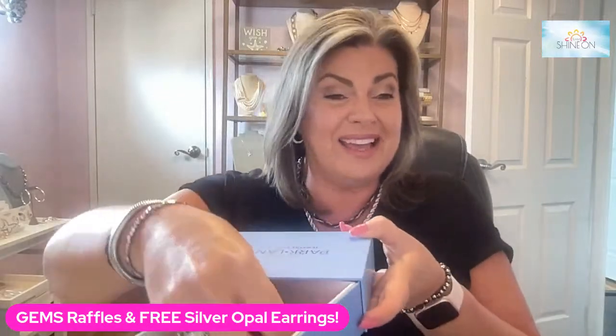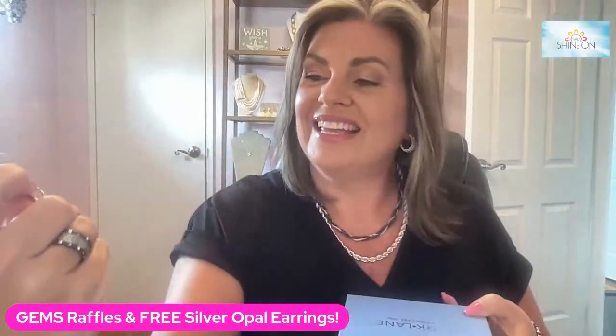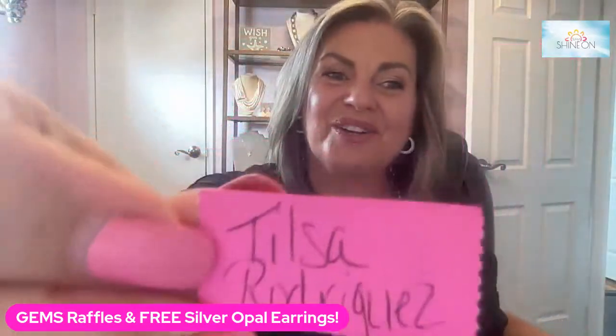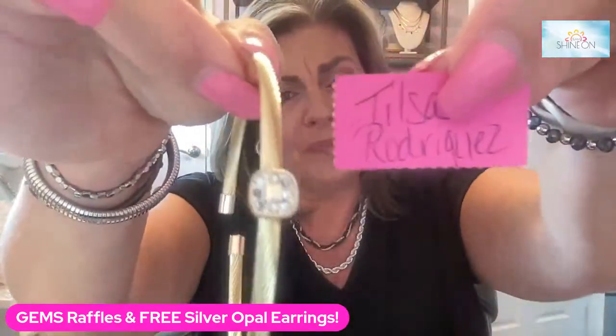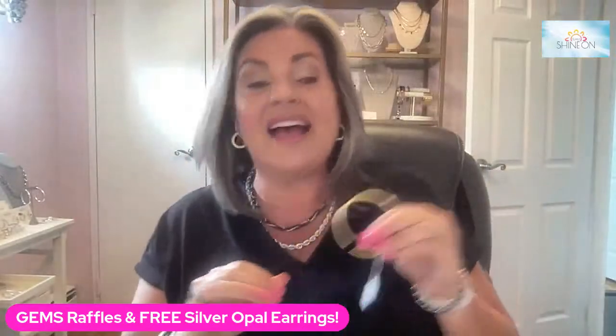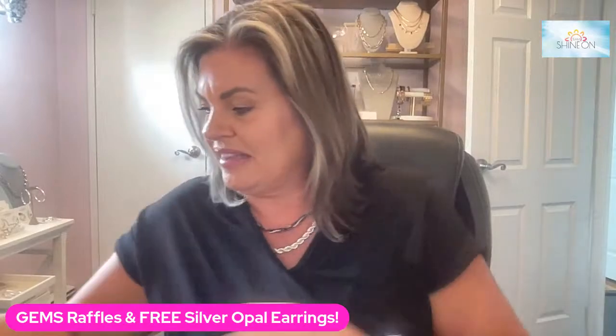And that person is Tilsa Rodriguez. Tilsa, congratulations! You have won the Sorrel bracelet in gold. I'm going to shoot you a message and get that out to you. Thanks for being part of the group and for answering that question.